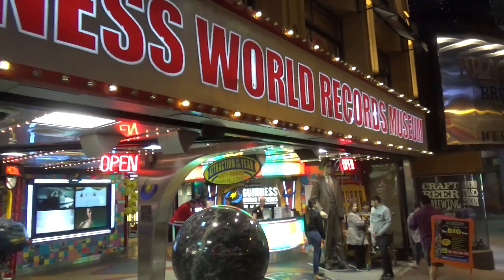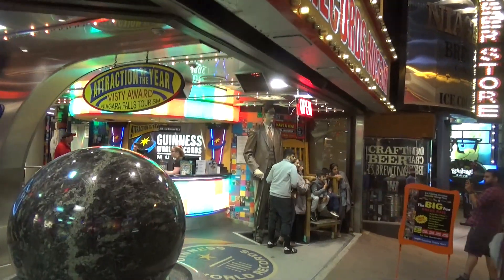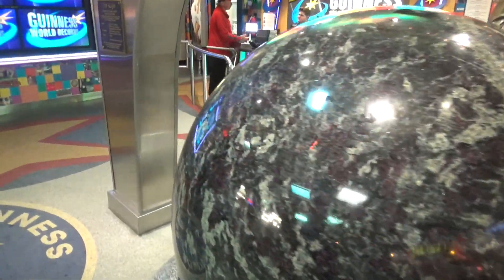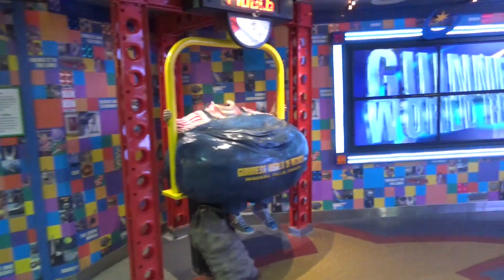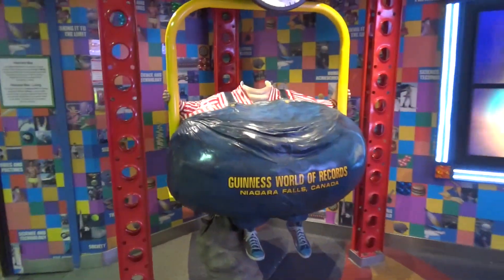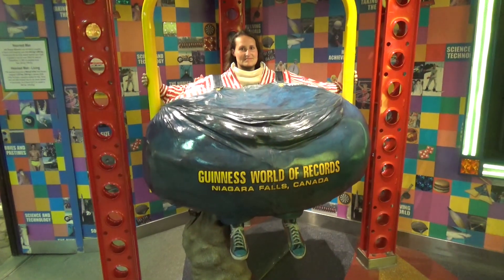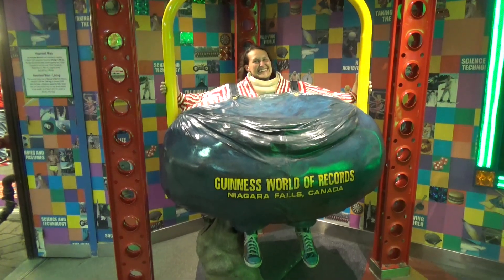It's no surprise they have a Guinness World Records Museum. You can get your picture taken with the world's tallest man, spin this ball, and get your picture as the world's fattest man. Molly demonstrated how that works — she's not happy I made her do this.